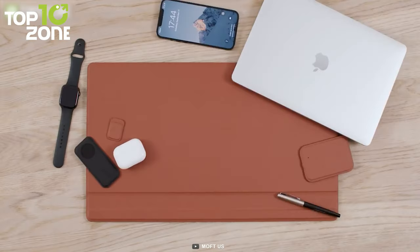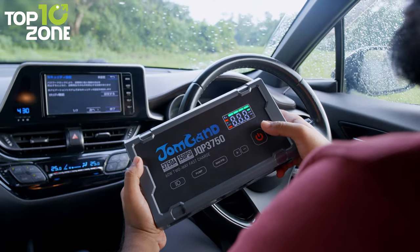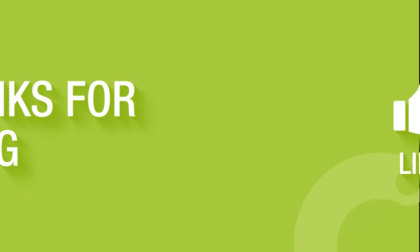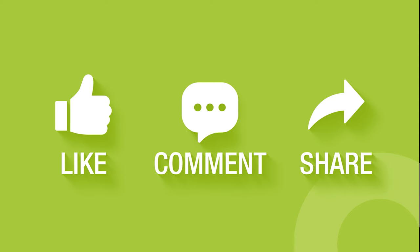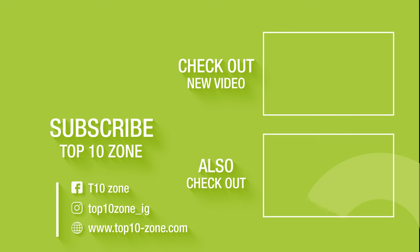So that concludes our list of the coolest new gadgets you didn't know existed. Thanks for watching our video. Like, comment, and share with your friends if you find this video helpful. Subscribe to our channel if you want more videos like this on your feed.